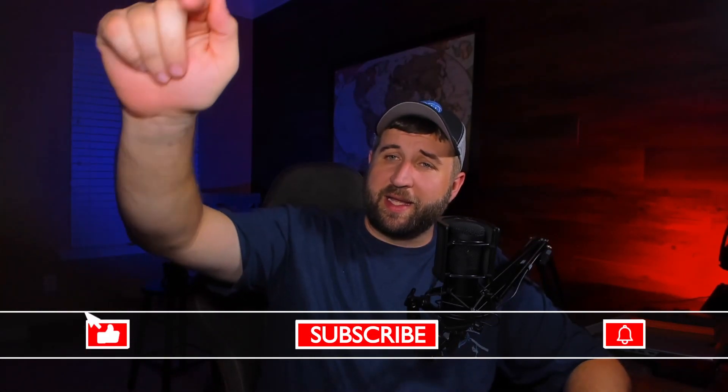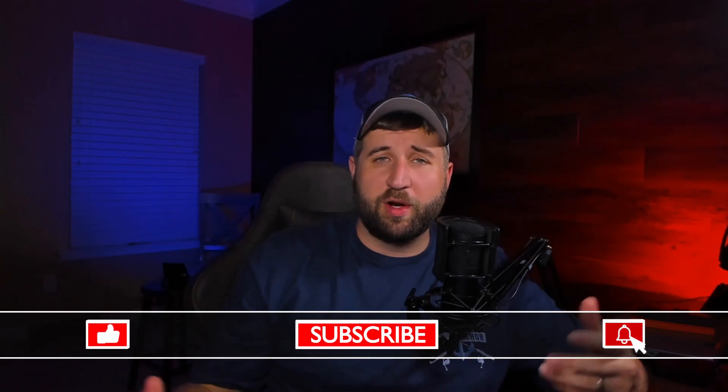If you're interested in anything used in this video, links are in the description below on Amazon. Let me know in the comments what topics or components you want me to review next. If you haven't already, go ahead and hit that like, subscribe, and bell icon so you don't miss another video. This has been Captain Morgan — until next time, game on.